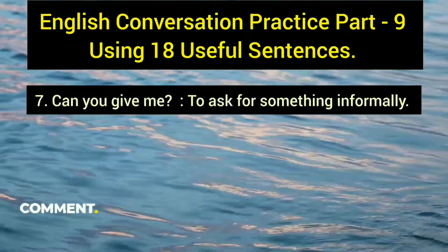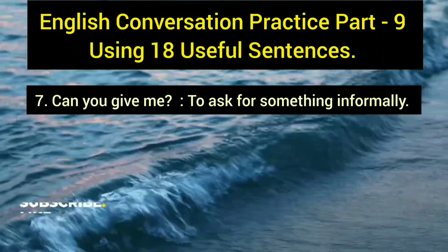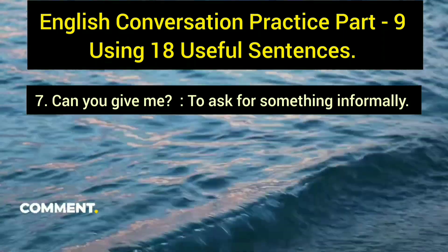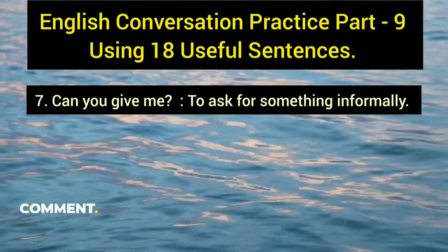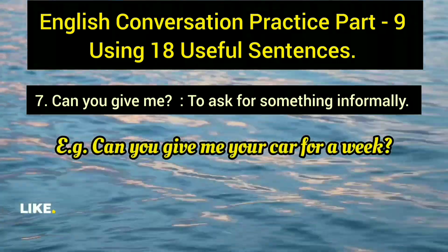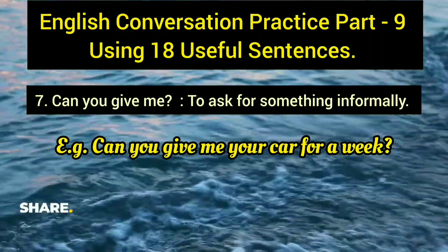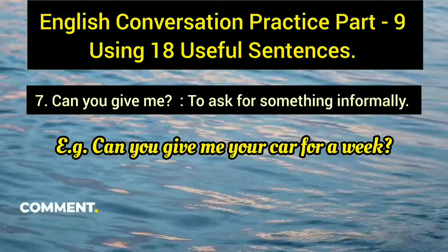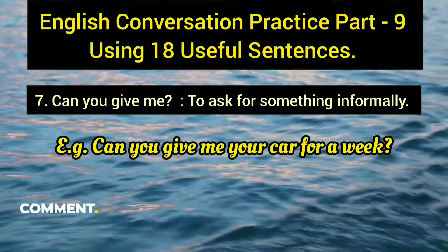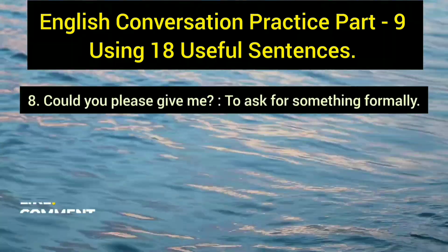The seventh sentence is 'can you give me,' followed by what you want to ask for. It is used informally to request something. Example: 'Can you give me your car for a week?' Since 'can' is informal, use this phrase in casual conversations — not in formal settings.